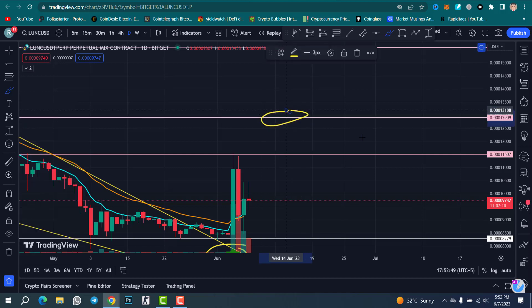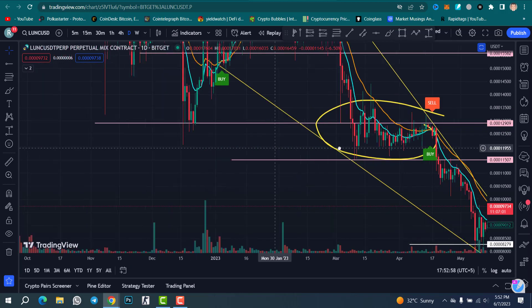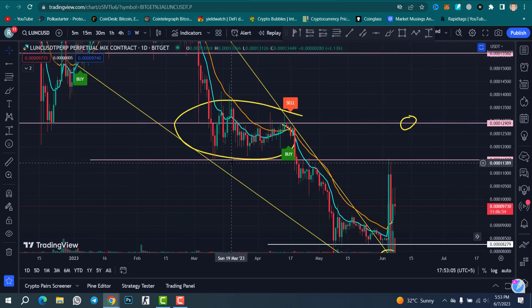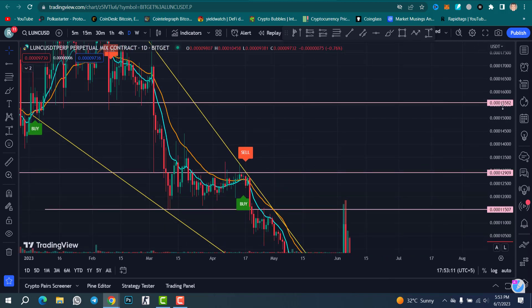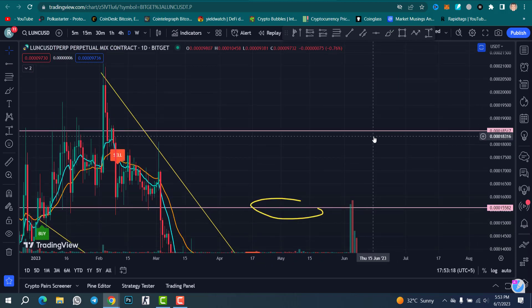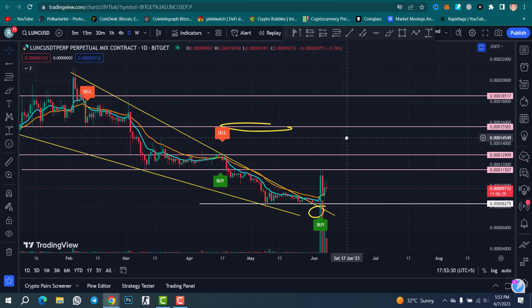The second resistance line is at 0.00000012909 — you can see a huge resistance level there. The third resistance line is at 0.00000015582. Our main target is 0.00000018517 — this is our pattern target. It will take some time, whether one month or two months, but soon we can touch our target.